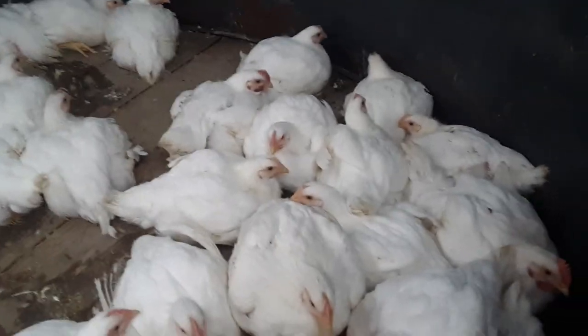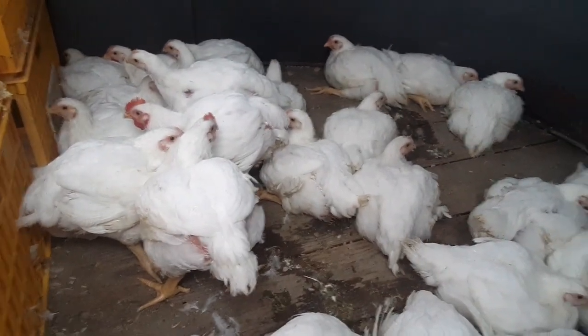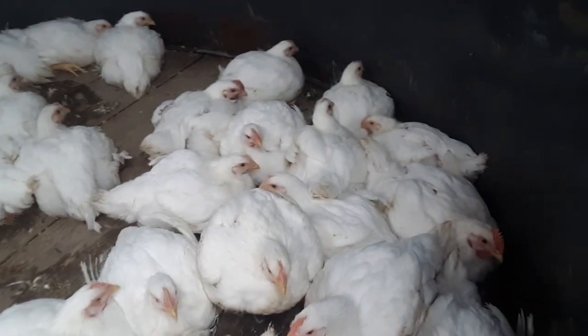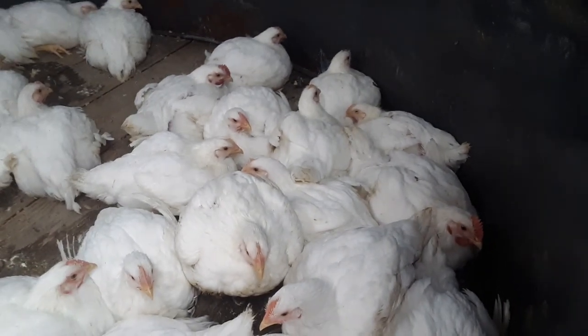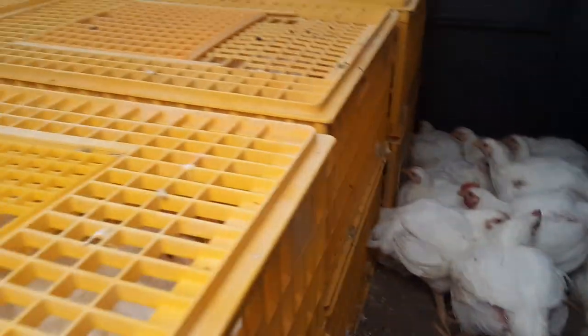Good morning! Welcome back to Twin Oaks Farm Poultry. This video is going to be a brief quick one — we are on the way to the chicken processor, and if you've wondered how you transport chickens, we wanted to give you a quick visual on that. This morning we're hauling chickens in a livestock trailer.